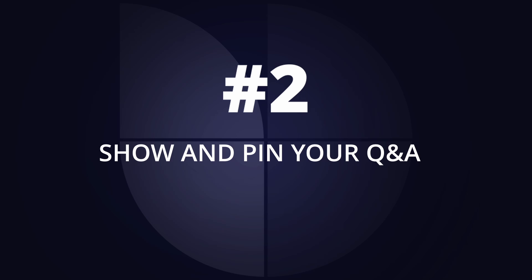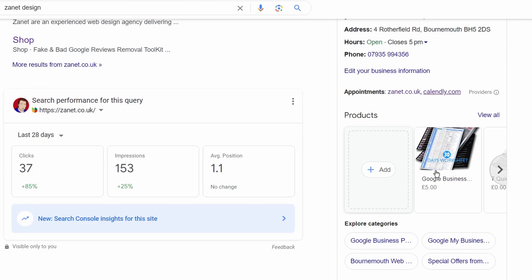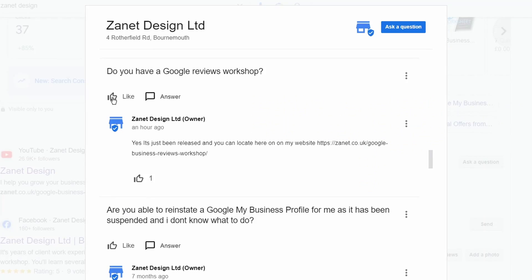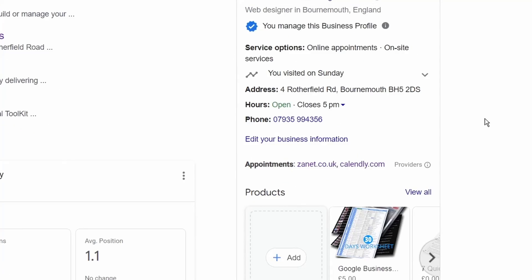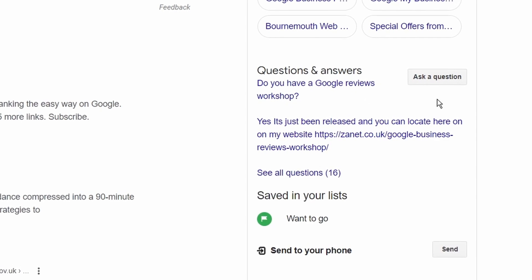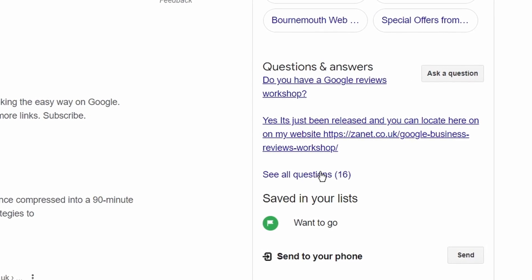The second tip is also to do with questions and answers — you can now raise a particular question so that it shows to customers without them even asking. This is a new tip: just give three likes to your Q&A. Go to your Q&A and give it a like, get someone else to like it — maybe two or three staff members log in and like it. After three likes, it then appears and people can see it for themselves on your Google listing.